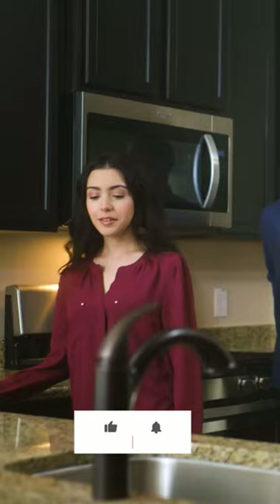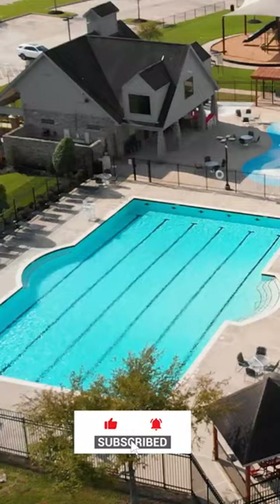From spacious open floor plans of our homes to the exciting community amenities like playgrounds, swimming pools and parks, we'll show you everything you need to know to make an informed decision about your new home.